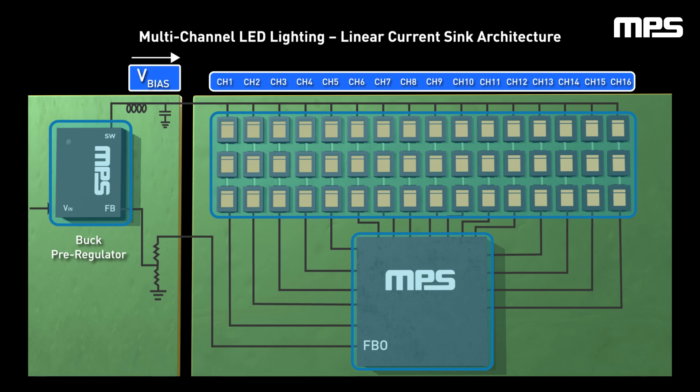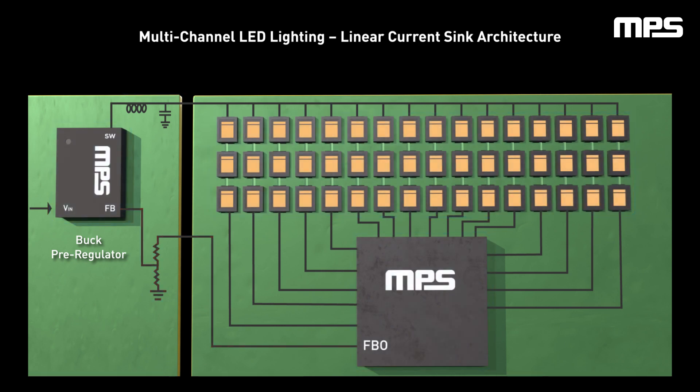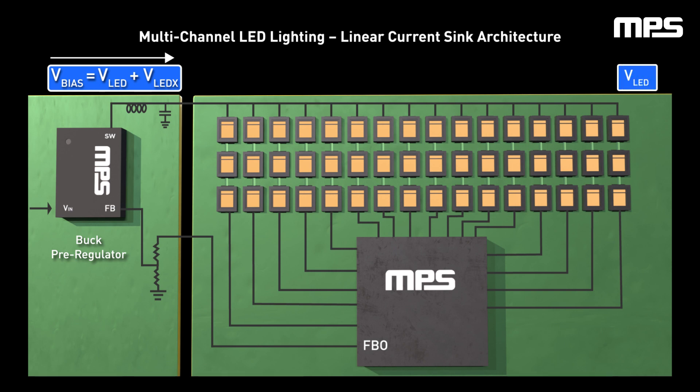Given this architecture, the default value of VBIAS is set via the one-time programmable memory of the linear driver by manipulating the voltage through the FBO pin and resistor ladder, so the feedback pin of the pre-regulator adjusts its duty cycle to set the desired value for VBIAS.